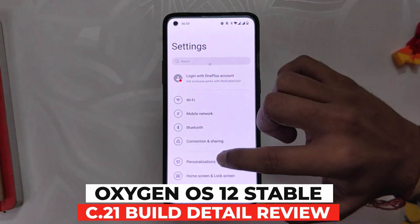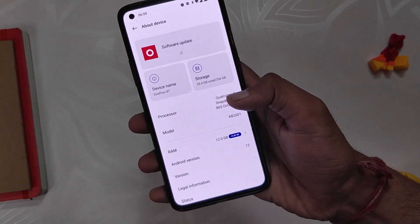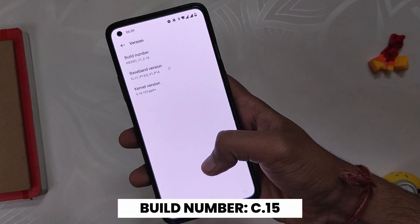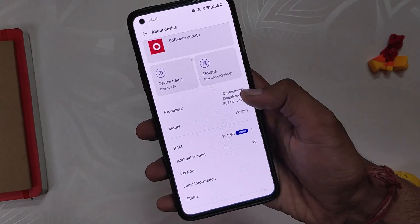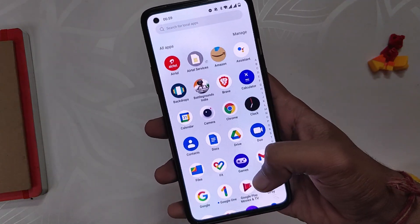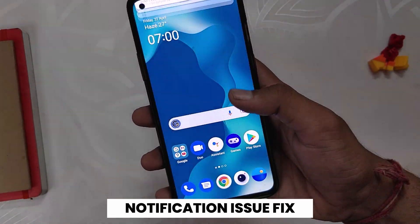Without wasting any more time, let's get started. If we go into the about info section, you can see that the build number is C.15, which is OxygenOS 12 second stable build. This build was released almost a week ago and since then I've been using it on my OnePlus 8T. My overall experience has been really positive except for some small issues.